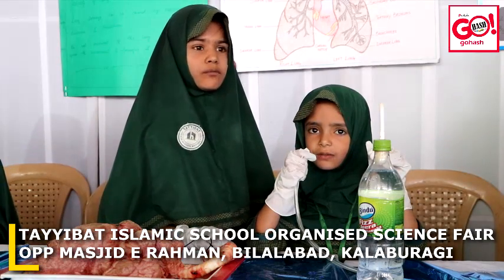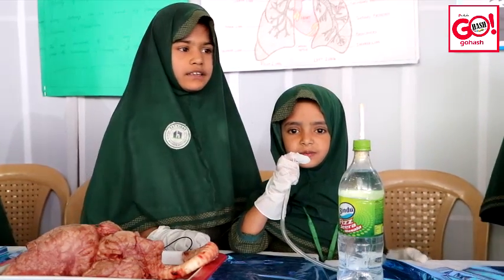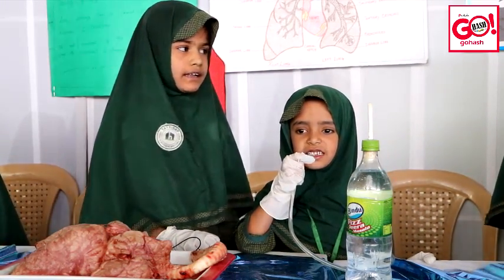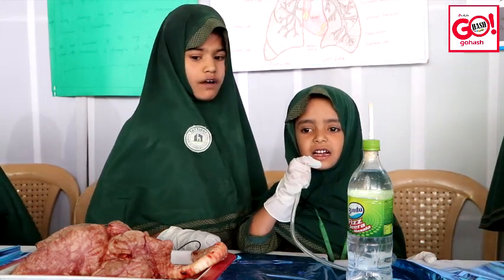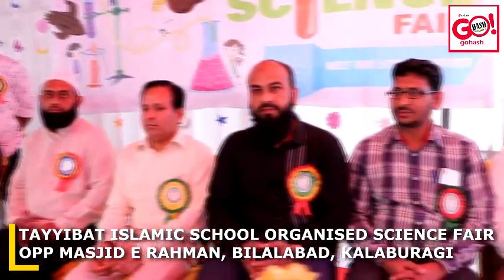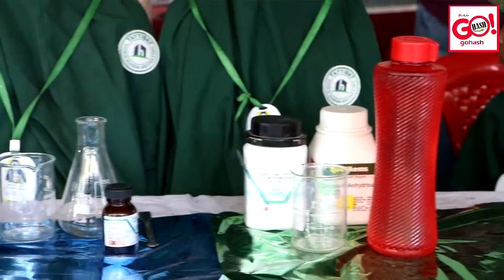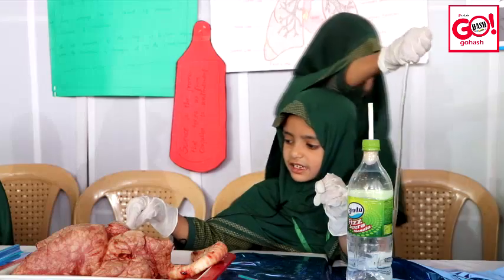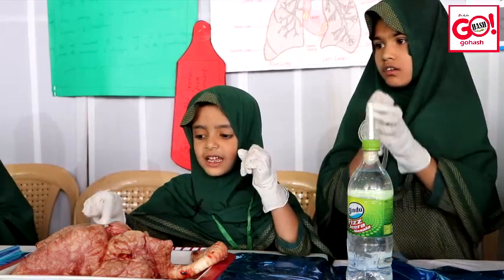As-salamu alaykum wa rahmatullahi wa barakatuh. Myself Shiza Fatima. We study in 2nd standard. Our school name is Taibad Girl School. Our topic is lungs. The lungs are the primary organs of the respiratory system. In humans, there are two lungs: a right lung and a left lung. They are situated within the thoracic cavity of the chest. The right lung is bigger than the left. The lungs together weigh approximately 1.3 kg (2.9 lb) and the right is heavier.